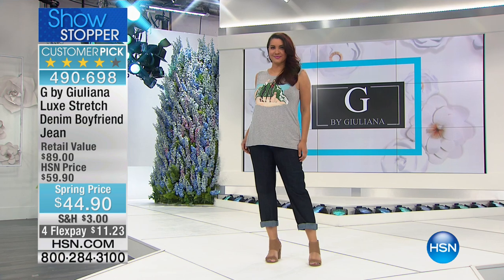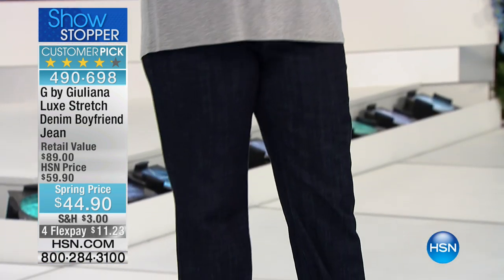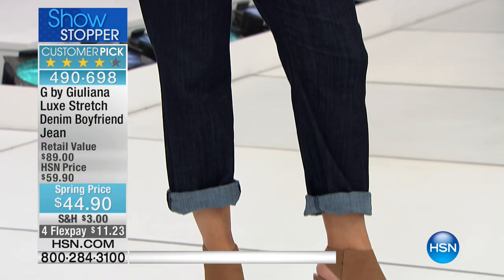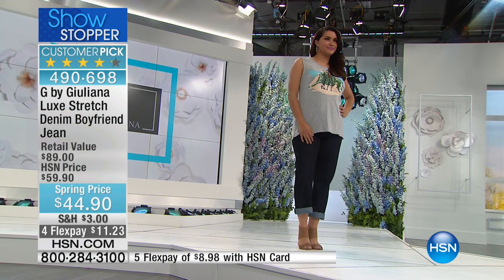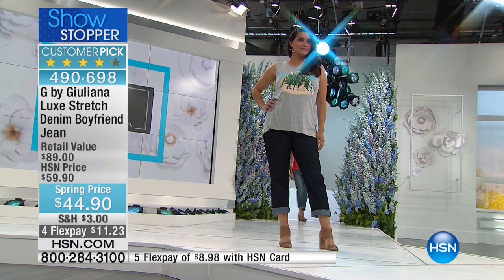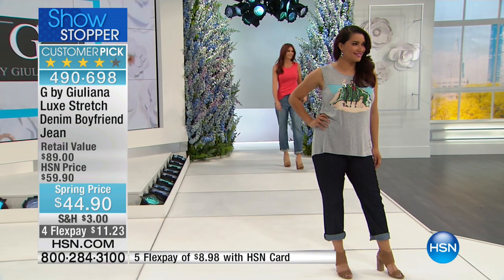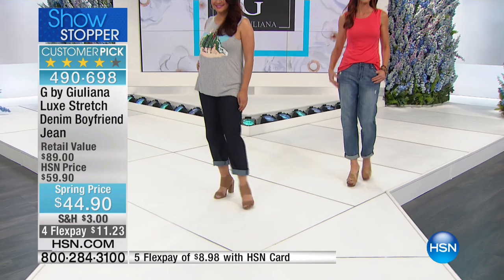Over 900 people have pre-ordered this jean tonight already. This is $44.90 — a price I've never seen on this jean — dollars off the normal price. This price expires at midnight; it goes up to $59.90 in just a couple of hours.